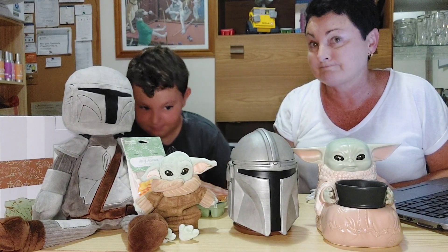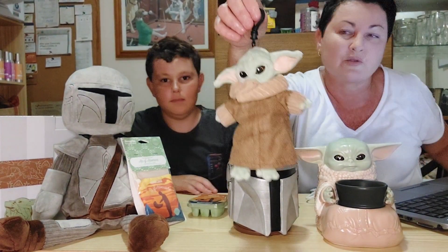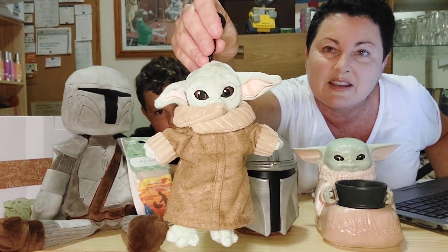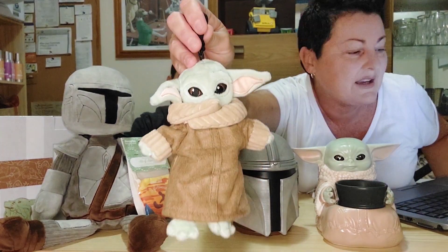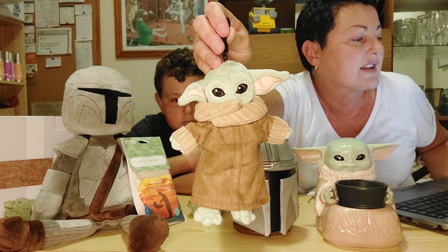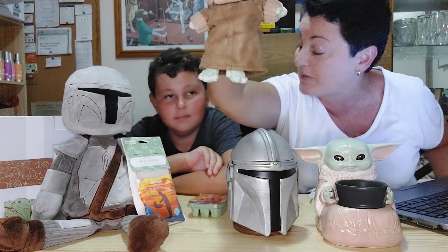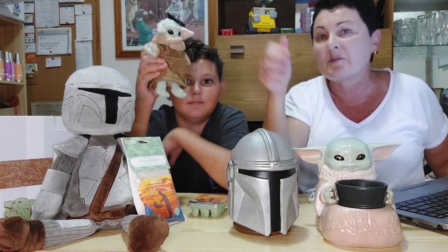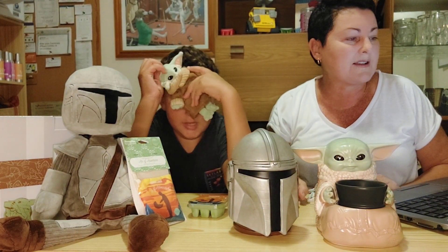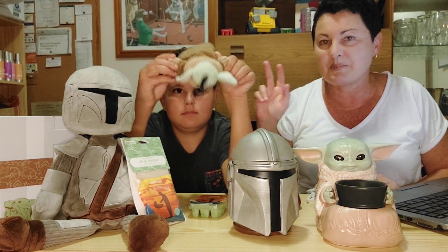This little guy here is obviously the Child — this is a little Scentsy Buddy Clip and it's gorgeous. You can see the detail — how cute is that? He is scented in the Air of Adventure fragrance and he is 75% off. The Child Scentsy Buddy Clip is actually down to eight dollars fifty. You can hang that on a backpack or clip it anywhere you want. He smells amazing.